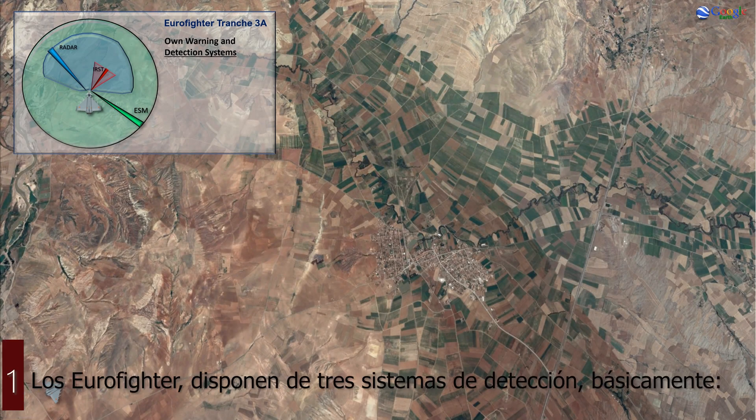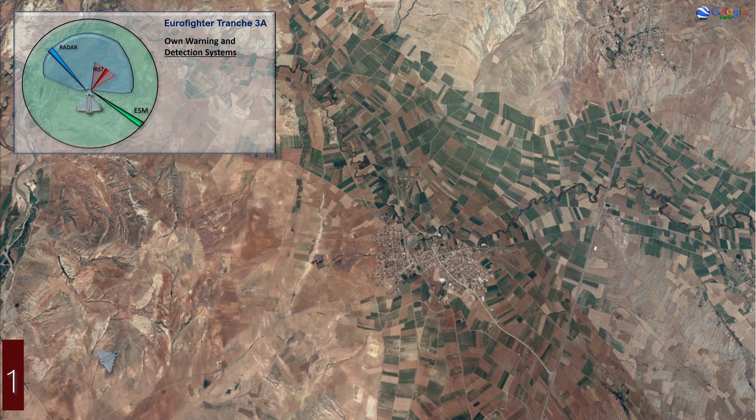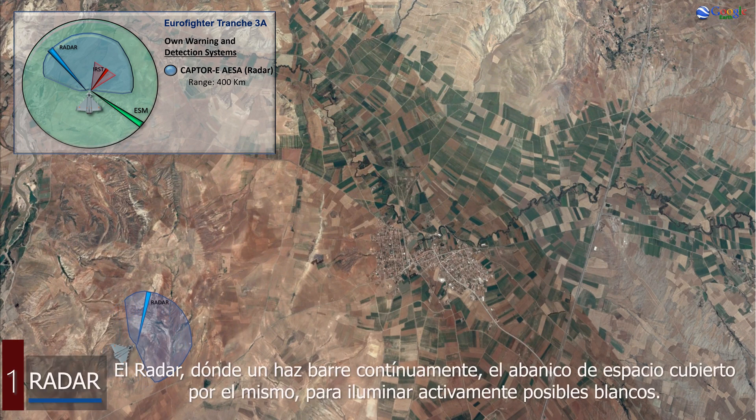The Eurofighter has three detection systems, basically. The radar, where a beam continually sweeps the range of space covered by it, to actively eliminate possible targets.